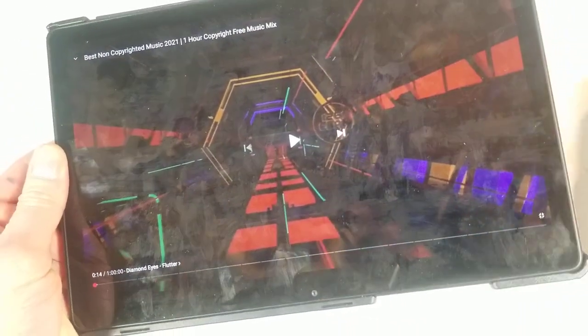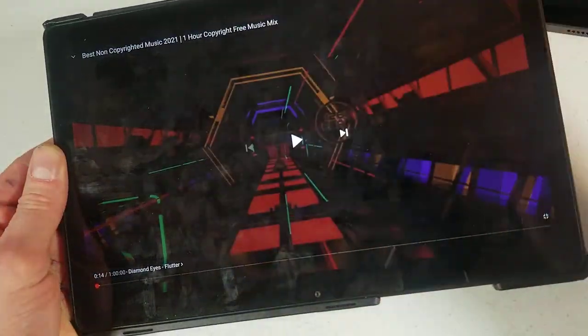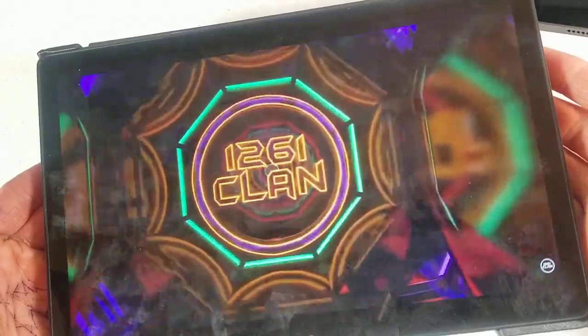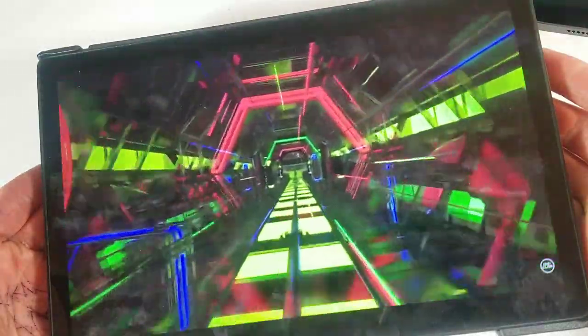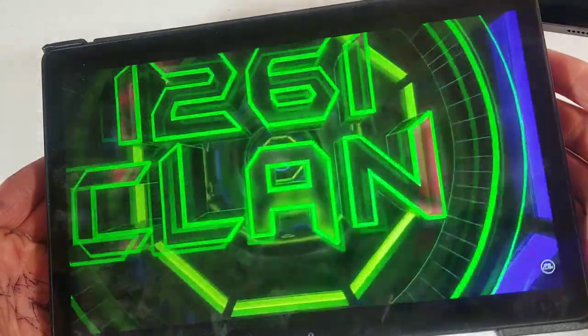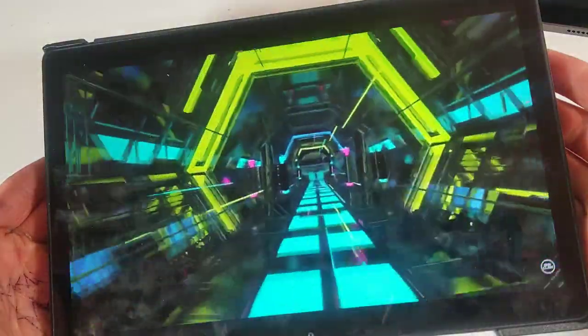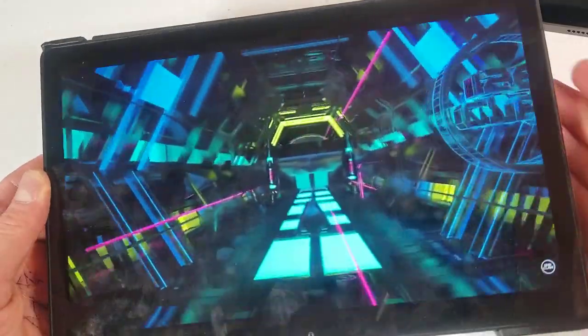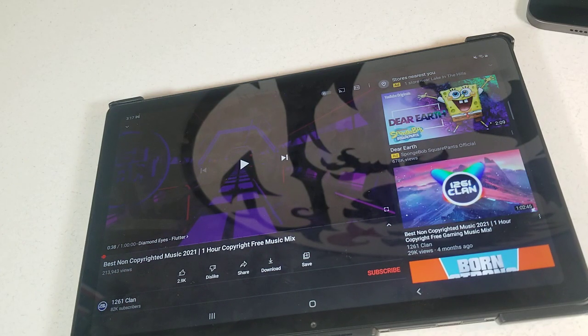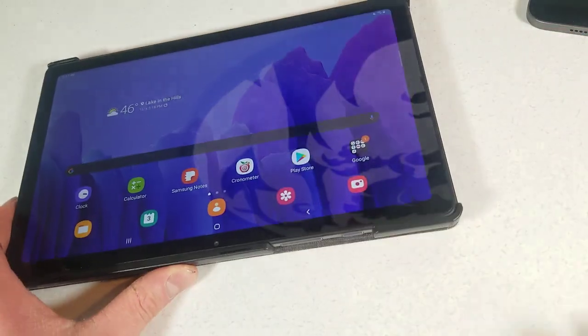Next we'll go to the A7, crank it up all the way. Again, quad speakers, just like on the iPad — they're two and then two. The A7 is definitely louder, but both of them sound pretty dang good. You guys let me know what you think of both these tablets. I appreciate y'all watching. Hope you have a good one. I'll see y'all next time. Goodbye.